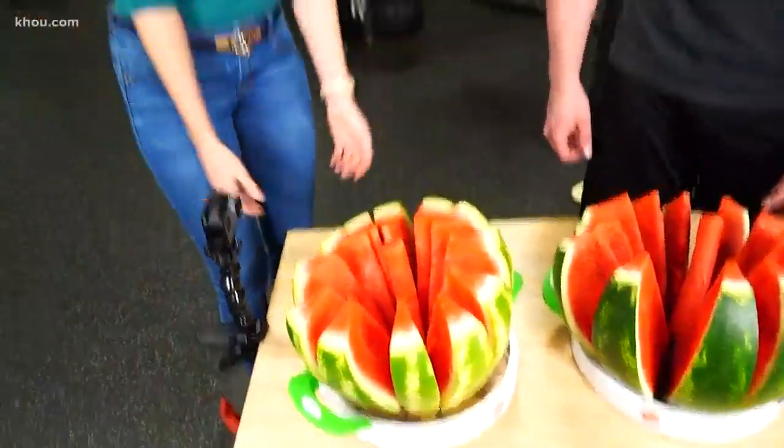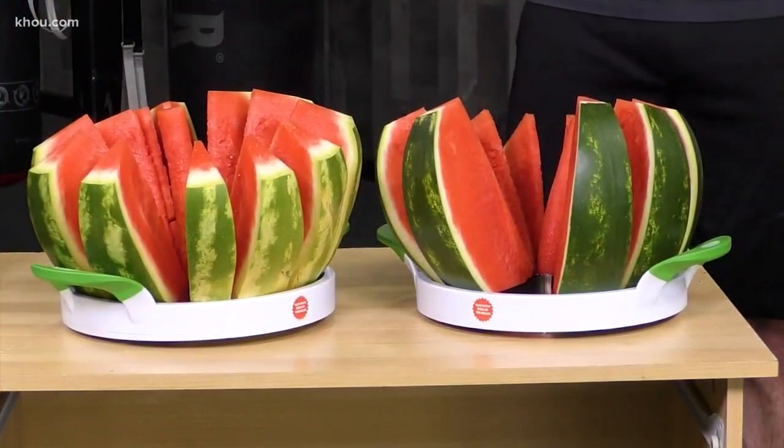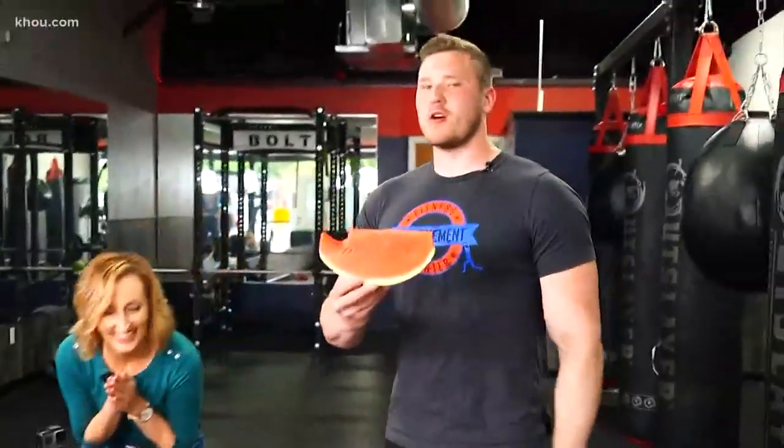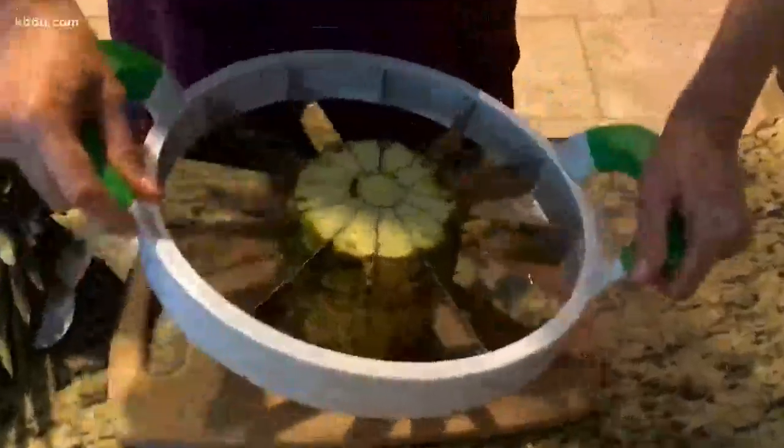It's tough, but still beats cutting with a knife. And there's very little mess. Perfectly sliced watermelon — how pretty, it looks so pretty too. Check out the slicer working on pineapple.